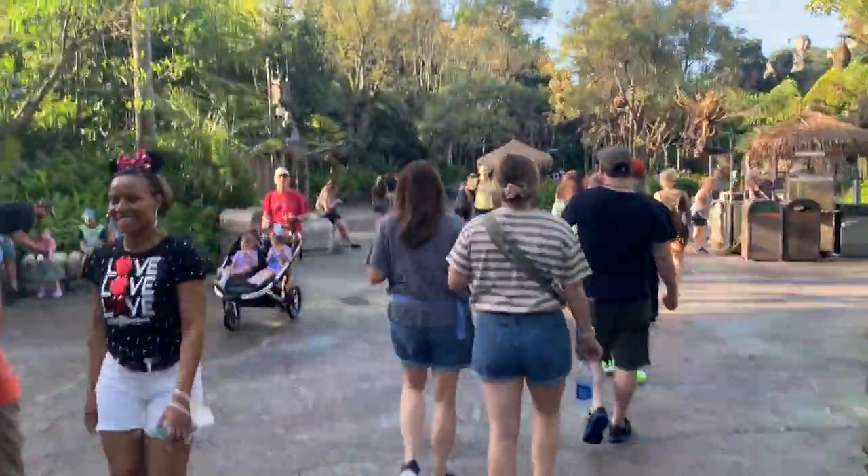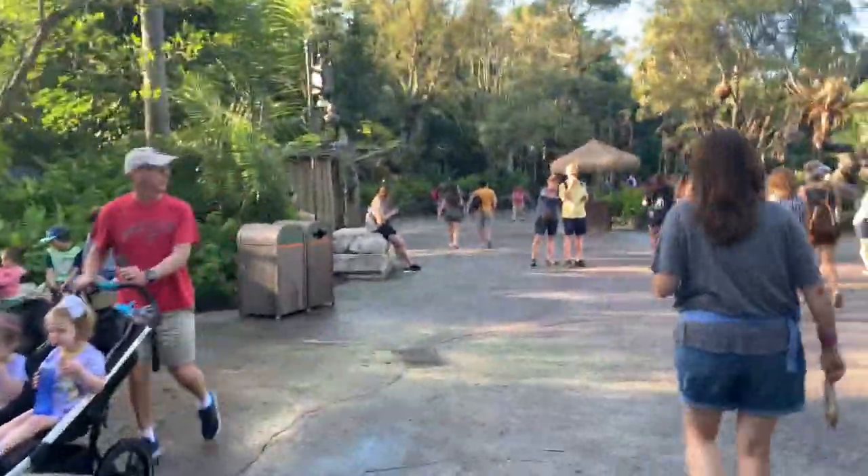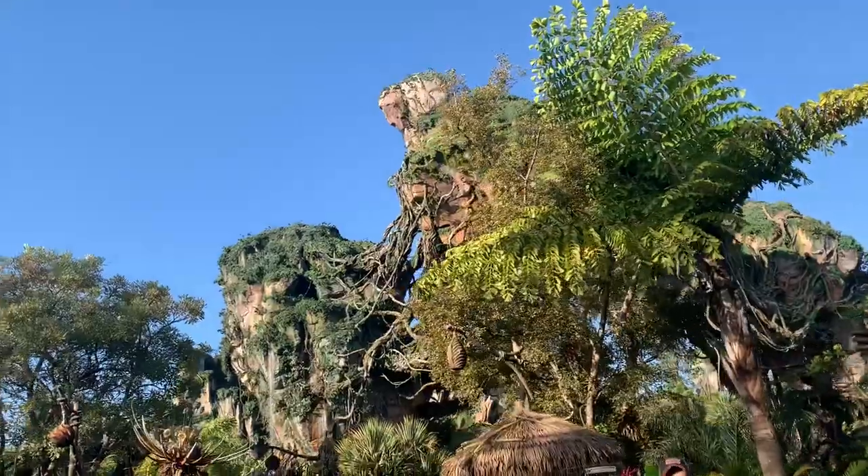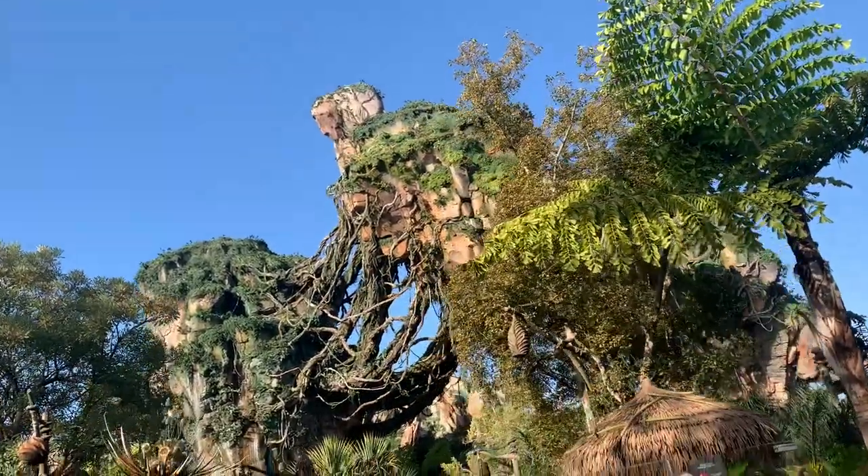Since it's only a 20-minute wait, let's start with Navi River Journey and then afterwards go and do Kilimanjaro. I love this view so much. And funny enough - the first ride we ride today just breaks down! But at least we get to see these beautiful lights and beautiful scenery while we wait.